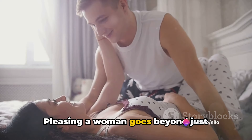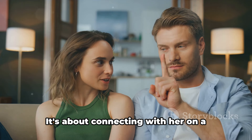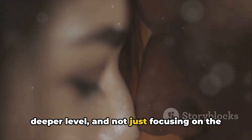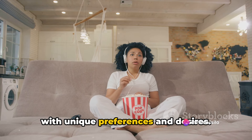Pleasing a woman goes beyond just physical touch. It's about understanding her body, her desires, and communicating effectively. It's about connecting with her on a deeper level, and not just focusing on the end goal. The truth is, every woman is different, with unique preferences and desires.